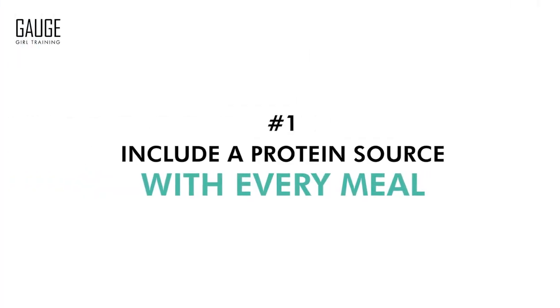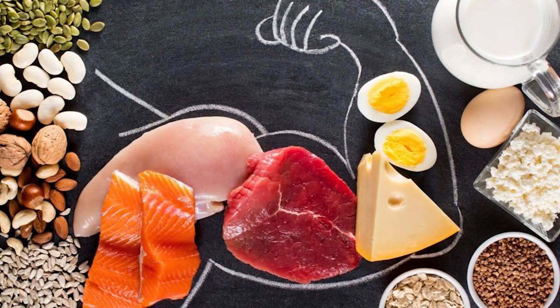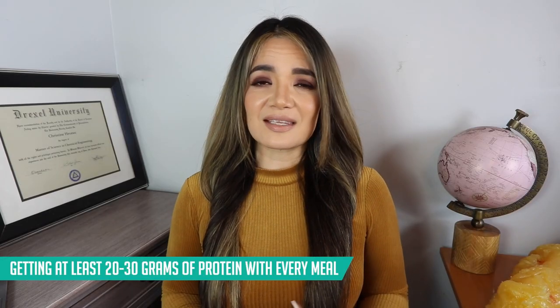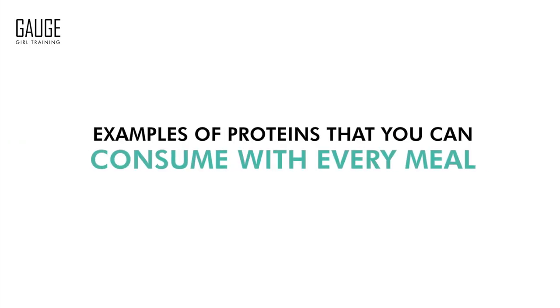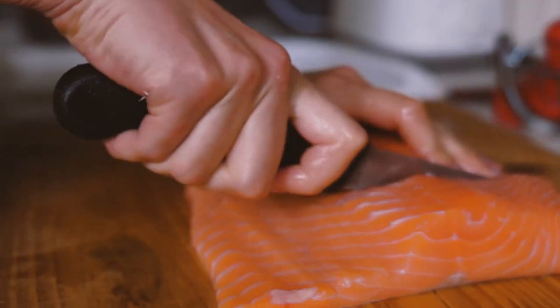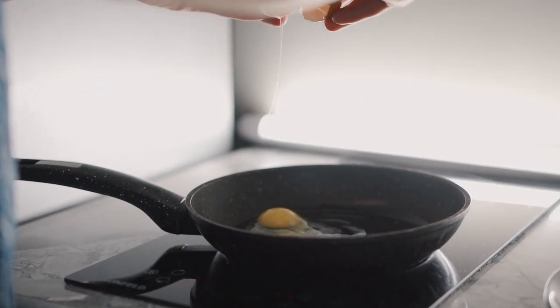The first tip is to include a protein source with every meal. It's not enough to just get all of the protein you need in the day. The timing of that protein and spacing it out by getting at least 20 to 30 grams of protein with every meal is essential — it helps you feel full and satisfied longer, and allows the body to preserve lean muscle mass while forcing you to burn fat as a fuel source. Examples include chicken, fish, red meat, plant-based sources such as hemp tofu, lentils, and eggs.